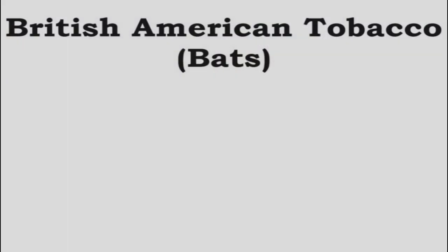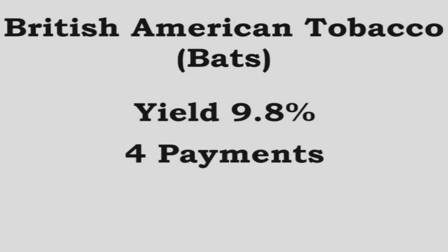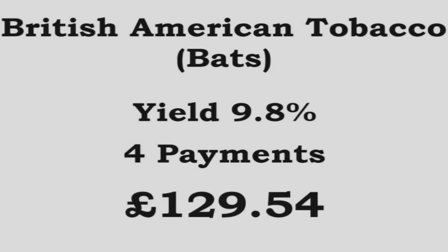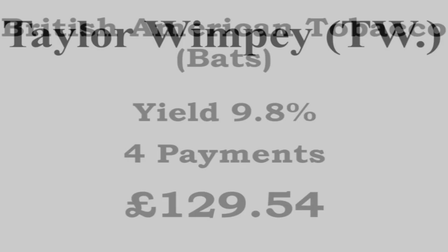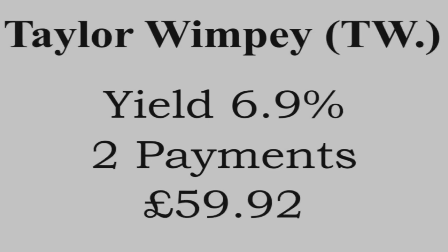For May I received a total of 3 payments. The first was from British American Tobacco with a yield of 9.8%, split between 4 payments, and they paid me £129.54. Next it was the turn of Taylor Wimpey with a yield of 6.9%, split between 2 payments, and they paid me £59.92.